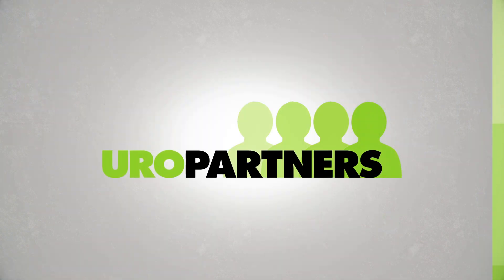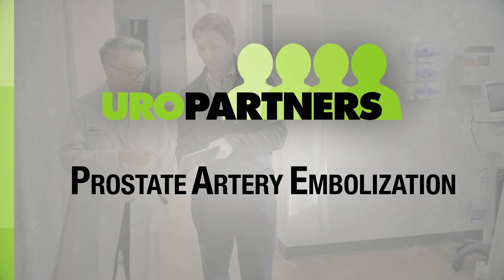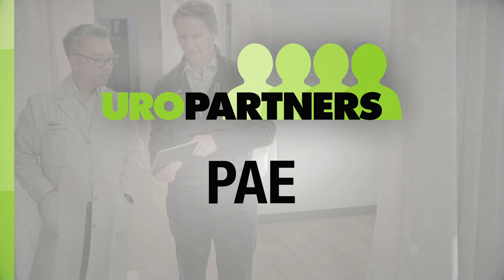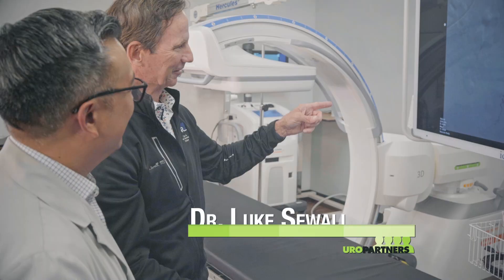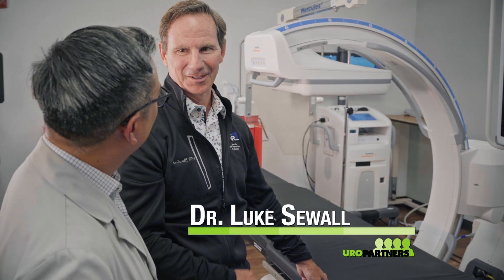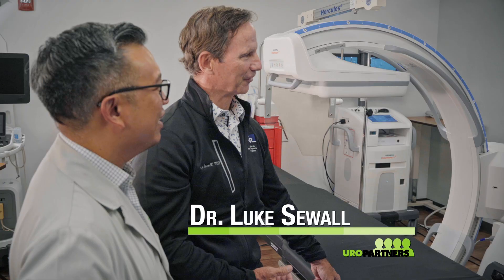Welcome, everyone. We're here to discuss an innovative treatment option for men experiencing symptoms of an enlarged prostate: prostate artery embolization, or PAE. My name is Dr. Michael Gomez. I'm a urologist specializing in men's health, and today I'm joined by Dr. Luke Seewald, an interventional radiologist with expertise in PAE.